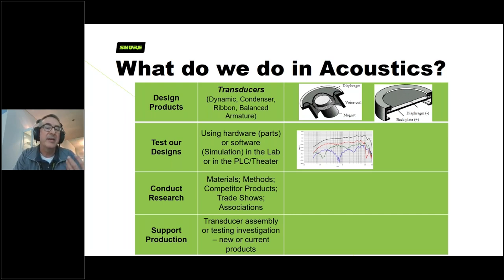The second responsibility is testing our designs. We build prototypes and test them in two ways: objective and subjective. Objectively, we get actual data from multiple test stations measuring objective measurement data. We also have a theater we call the Performance and Listening Center, where we can take products in, talk or sing into them, and get subjective responses on what people like, don't like, or want modified.